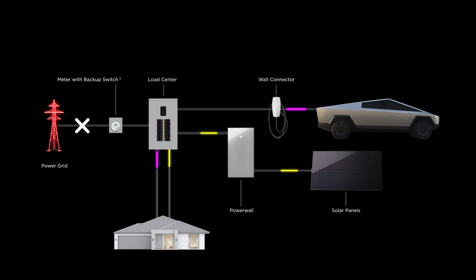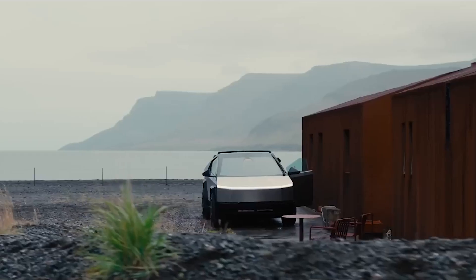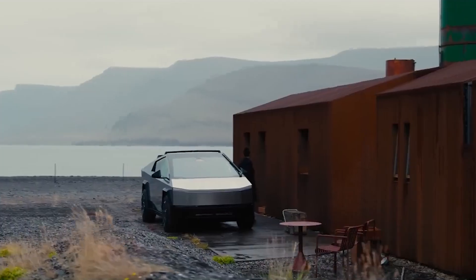Powerwall works in tandem with your vehicle to extend the energy available, providing a truly seamless experience whether your vehicle is at home or on the go.